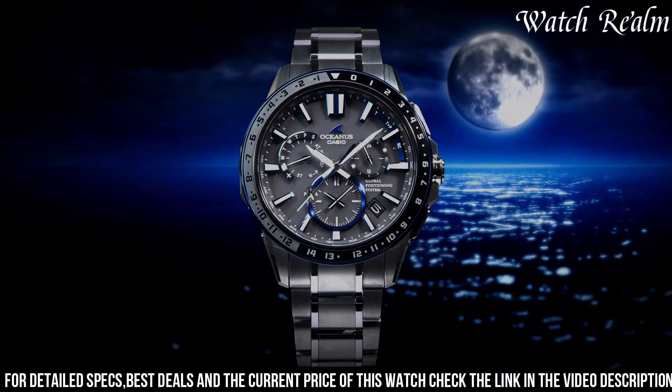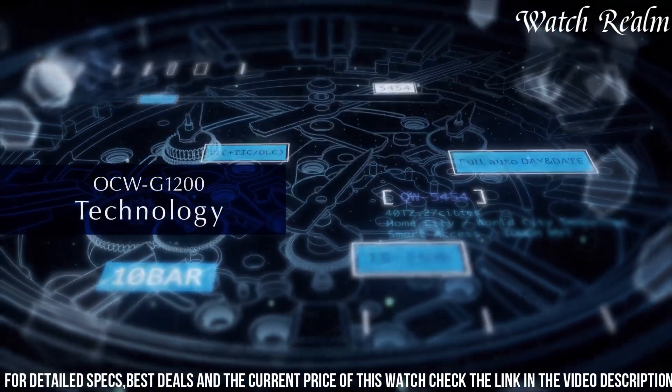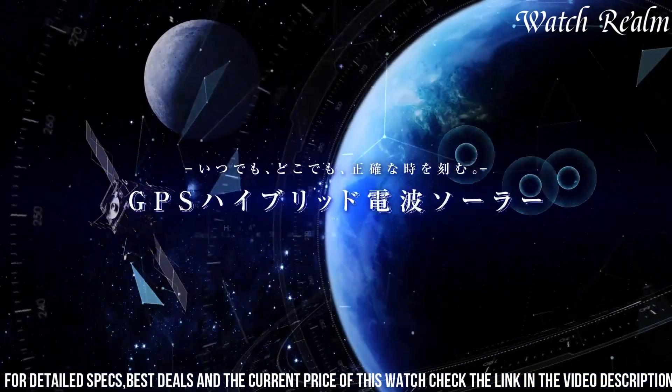With features like water resistance, stopwatch, and world-time display, this watch is perfect for the modern man who values both style and functionality.